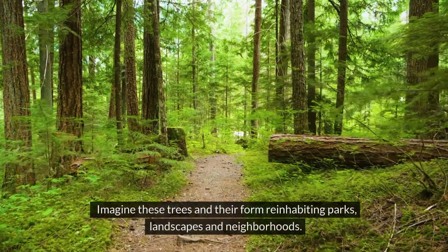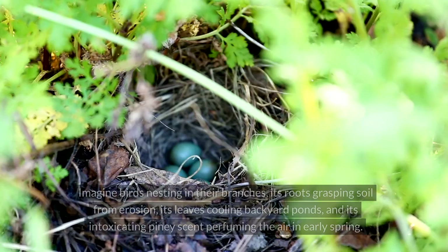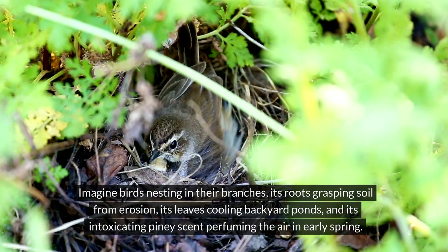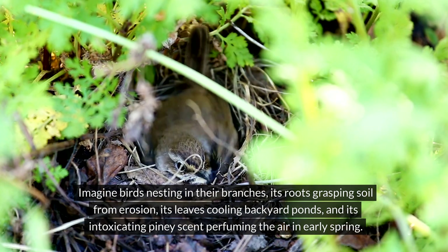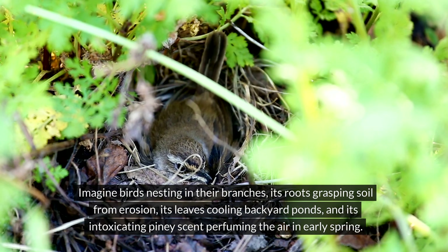Imagine these trees and their form re-inhabiting parks, landscapes, and neighborhoods. Imagine birds nesting in their branches, its roots grasping soil from erosion, its leaves cooling backyard ponds, and its intoxicating piney scent perfuming the air in early spring.